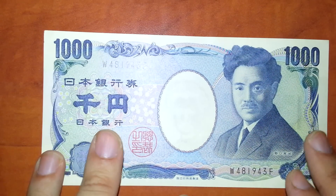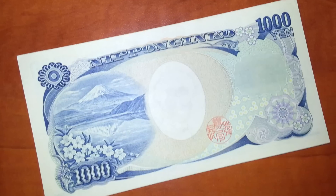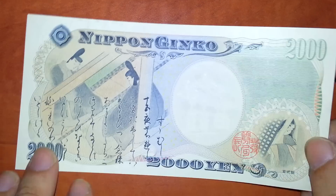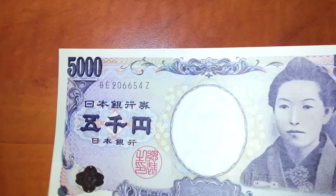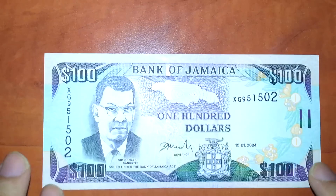That's a thousand yen from Japan. Nippon Ginkgo — I guess that's supposed to mean Japan. Two thousand yen. And five thousand yen.